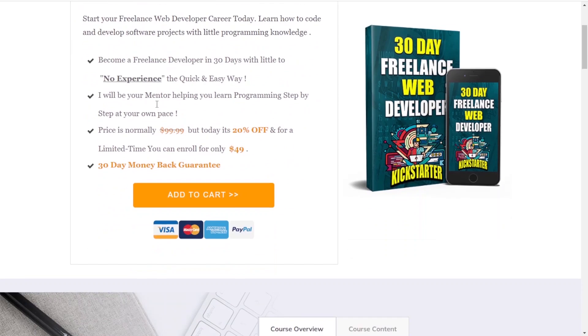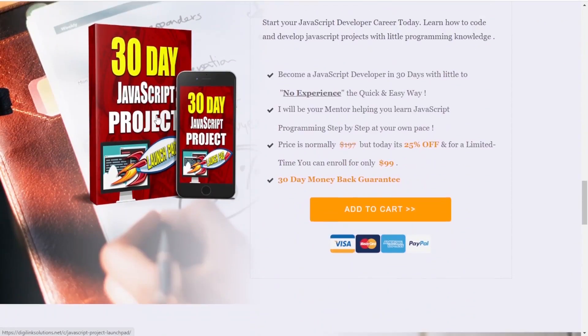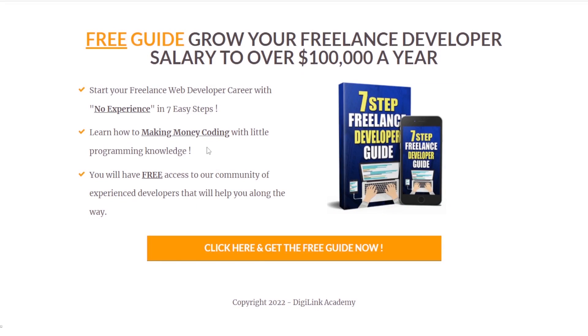Our courses include our SQL project course, our freelance Kickstarter, our Python course, our interview programming course, and much more. If you haven't already, go ahead and click the link below to get our free seven-step freelance guide so we can help take your career to the next level. I'll see you guys in the course.